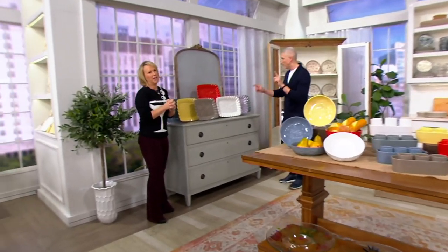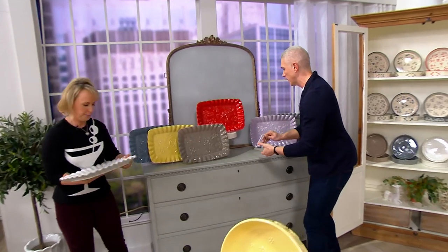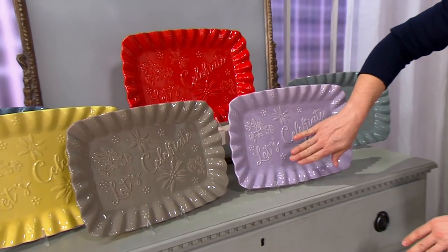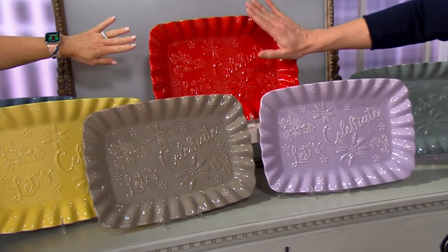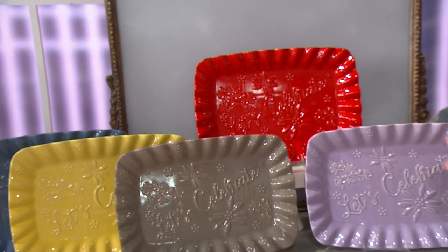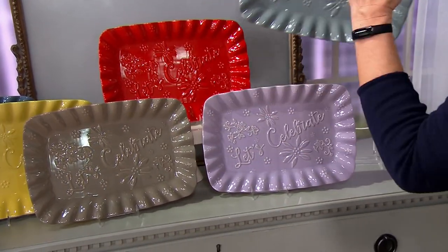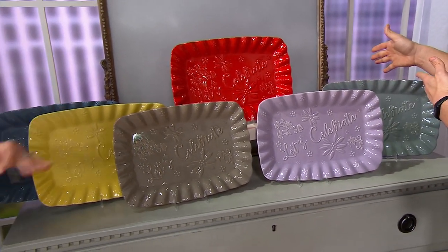3,500 people are placing orders now. What's left? White has sold out. Lavender and taupe are the next two to go — very, very limited. There's your taupe, there's your lavender. Red — stunning. We started with 1,500 in red and I have fewer than 400 remaining. Then we have the gorgeous gray — only 600 remain. If you picked up any floral lace, old world, or woodland in gray, that's the same color; it coordinates back.